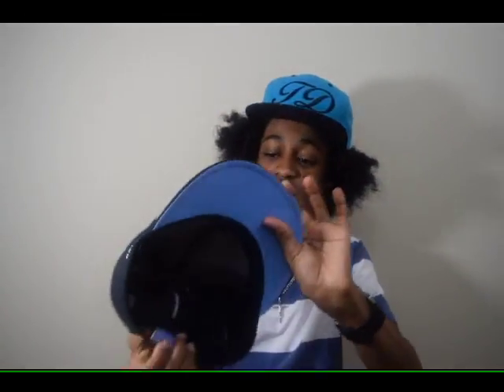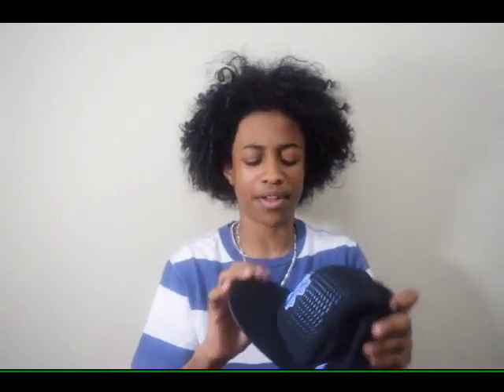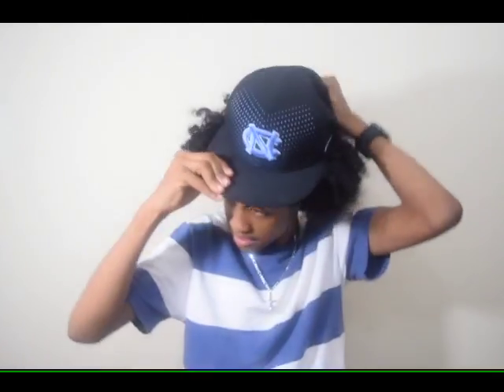My next hat is my UNC hat. It's kind of like a UNC baseball hat with a cool design. I actually bought this hat for the Belk Bowl — or it was a college startup game versus USC. It's dry-fit, it's Nike, and I like it.